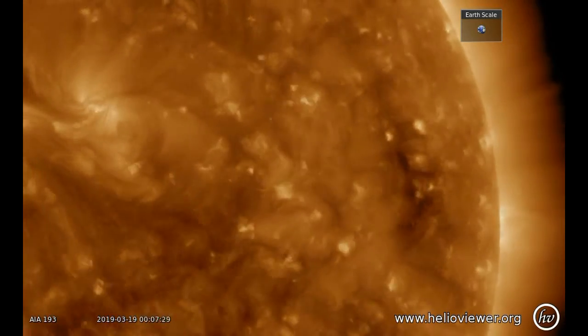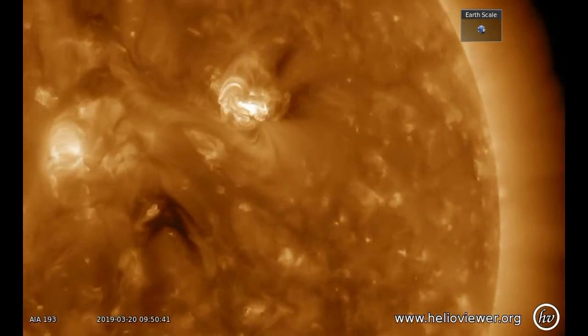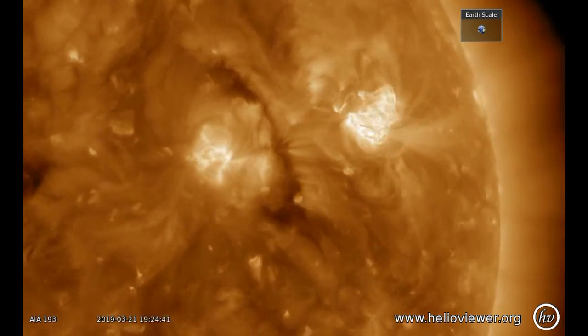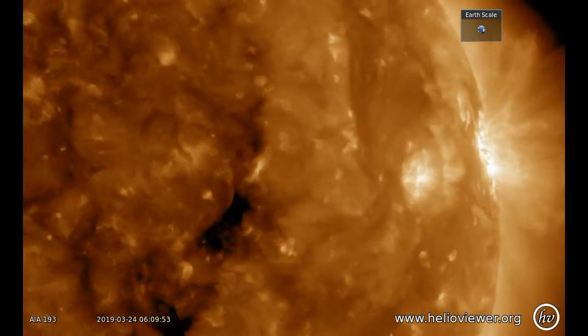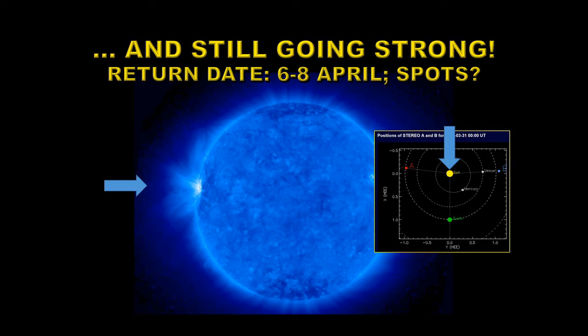In the coronal activity, you can see that some of the flares cause shockwaves to be propagated across the surface of the Sun. Those are often associated with coronal mass ejections. Here is a recent image from the STEREO spacecraft showing the region alive and well on the far side of the Sun.